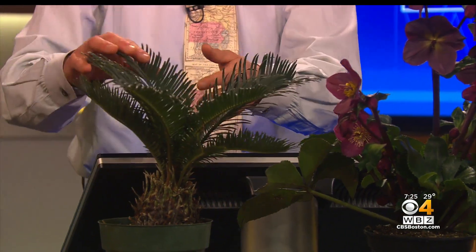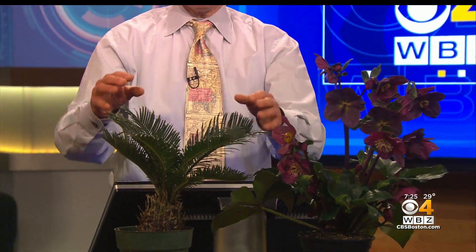It can be bonsai'd. Or what I do with mine — I have a bigger one that I've had for a long time — I move it outside in the summer, inside in the winter. And the foliage, similar to this, nice and shiny and green. Just two great plants, indoor and outdoor.